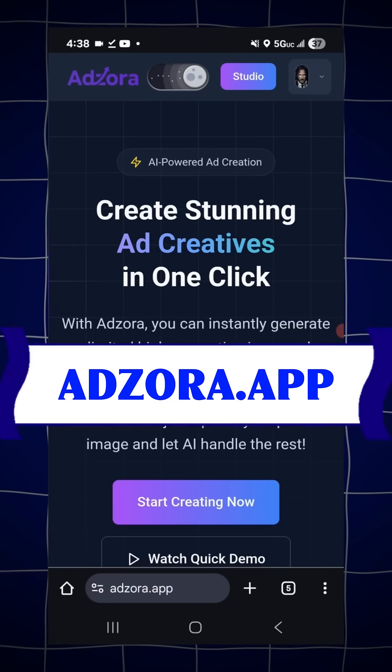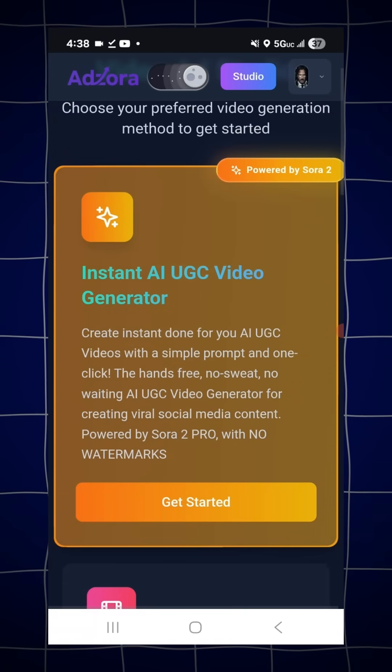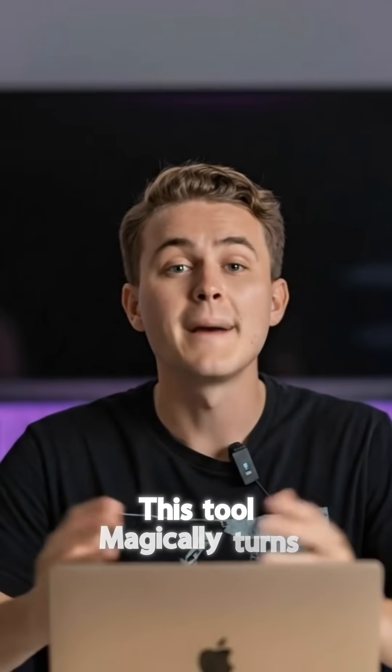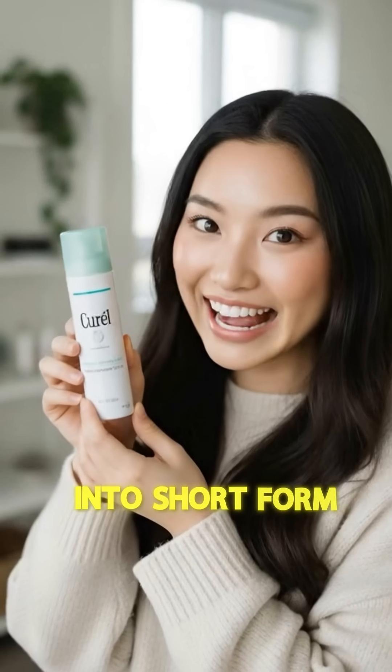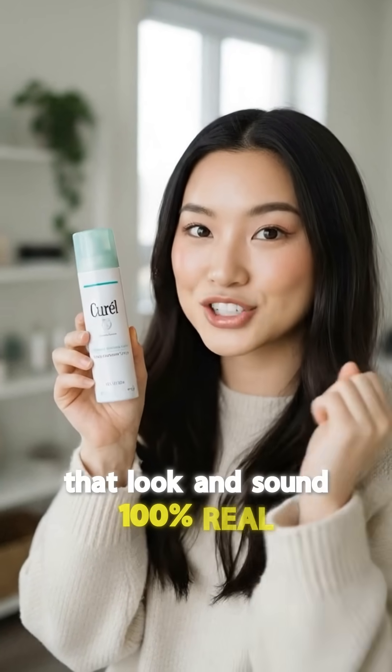Here's how it works. Step number one: go to azara.app, click on the Video Studio page, then select their new Instant UGC Video Generator. This tool magically turns any product photo into short-form, fully scripted, ultra-realistic UGC videos that look and sound 100% real.